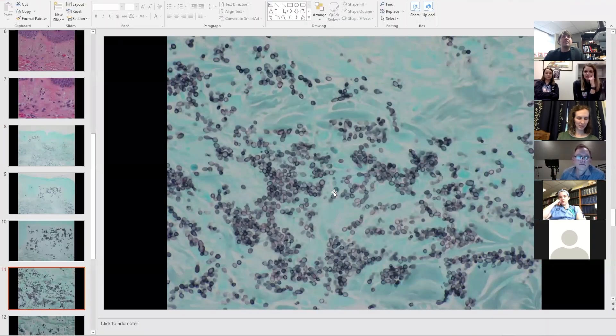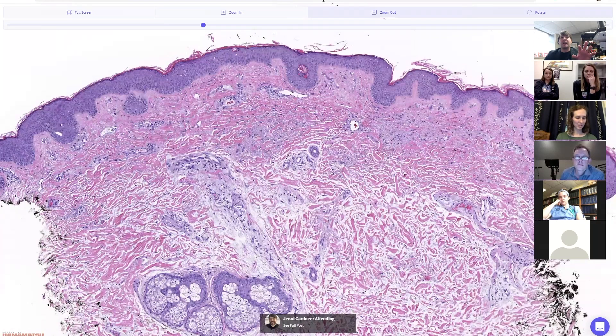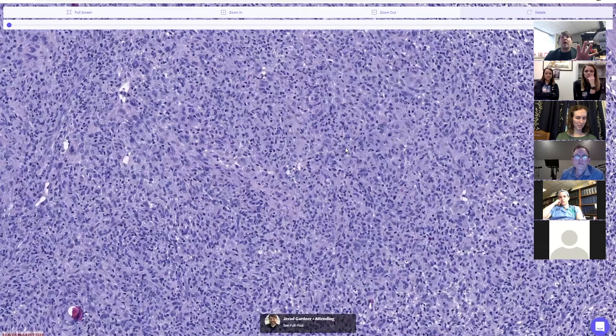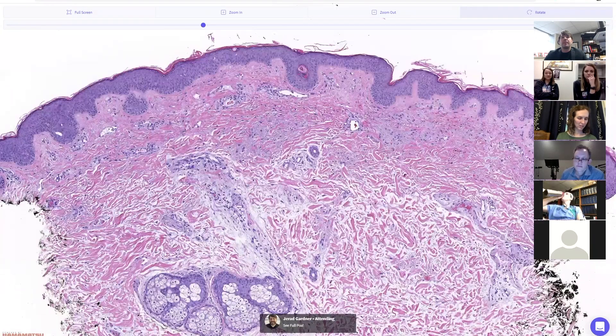So we've seen both ends of the spectrum: the case that has absolutely no inflammatory response, and the case that has an overwhelming inflammatory response so much so that it almost looks like a neoplasm — a pseudotumor.